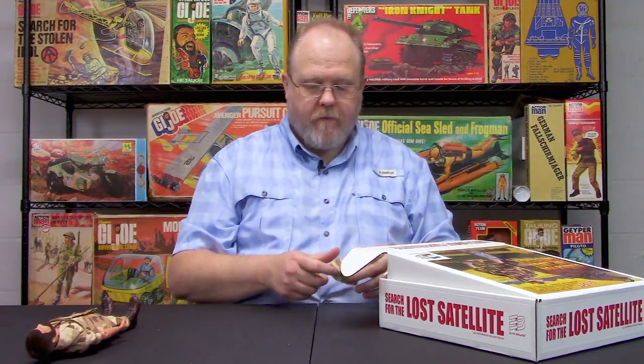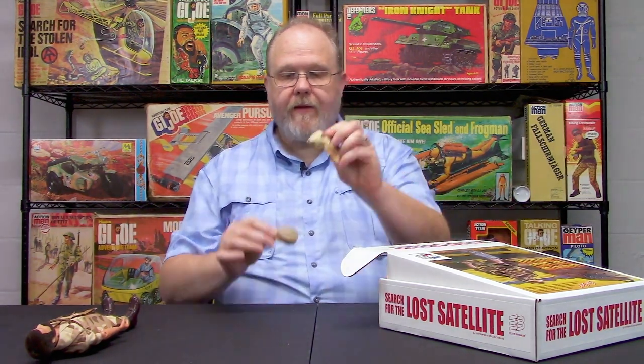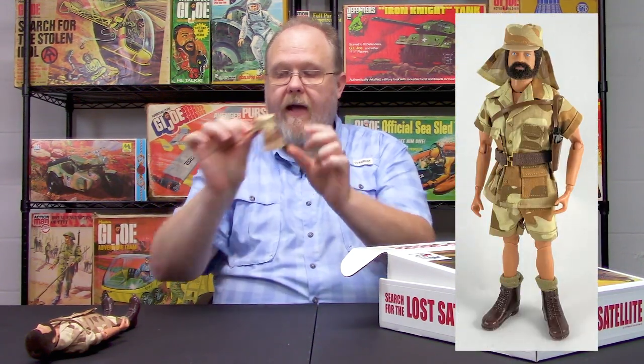We wanted to borrow from the French Foreign Legion set that Action Man did. So we actually have our tan cap, but then we have the kepi cover. What you do is you just fit that on there — it fits snugly — and then you fit it on your figure. So we basically borrowed from the Action Man French Foreign Legion set.